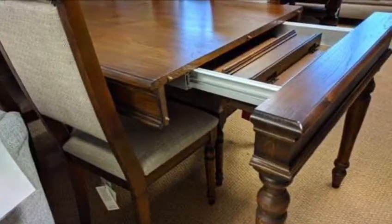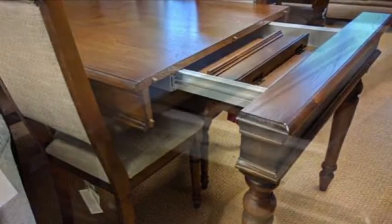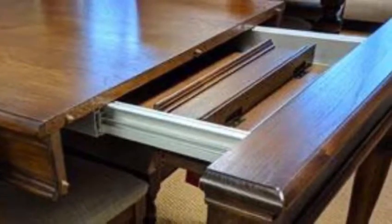The clever thing about it is the way it extends. At one end of the table, you lift it slightly and the legs can be pulled outwards, exposing a metal framework that you then slot an extension leaf into. And when that's closed up again, you can't see any of the metalwork.